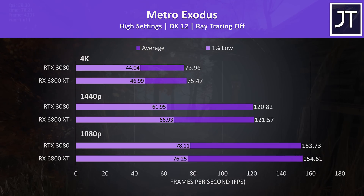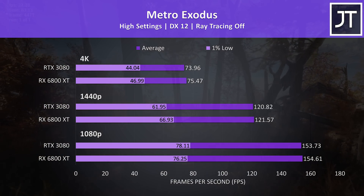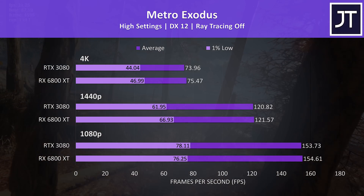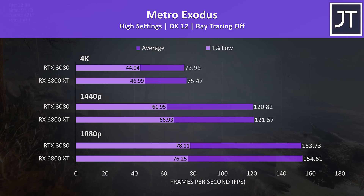Metro Exodus was tested with the game's benchmark tool. This was another win for the 6800 XT at all resolutions, though the differences are much smaller this time — only 1-2 frames different in the averages, so kind of margin of error, though there was a bit more of a difference noted in 1% lows.